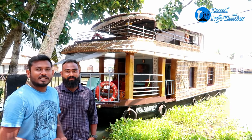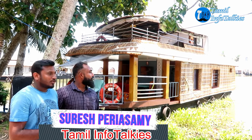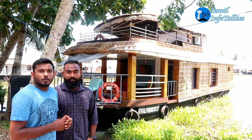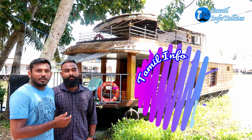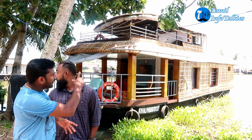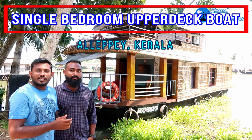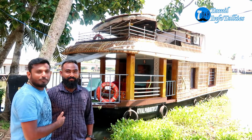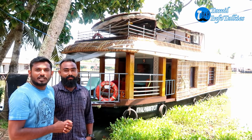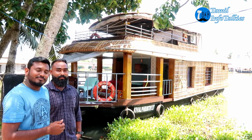Hi friends, welcome to Thamine Info Takis channel. We will watch a houseboat video in our channel — a 2-bedroom, 3-bedroom, and single bedroom video. So we will watch a single bedroom upper-deck video now. Let's go to the single bedroom upper-deck houseboat.